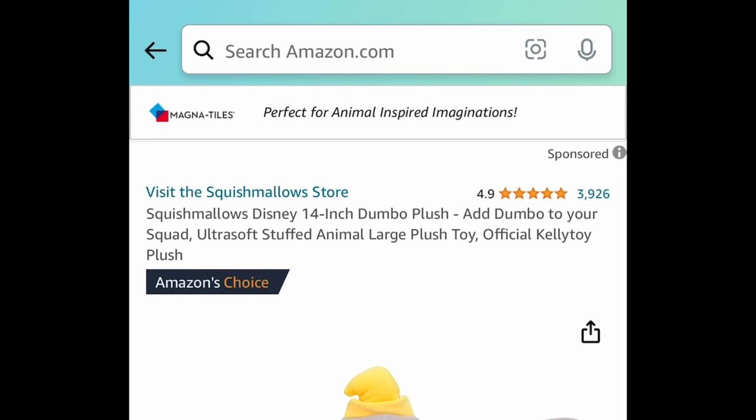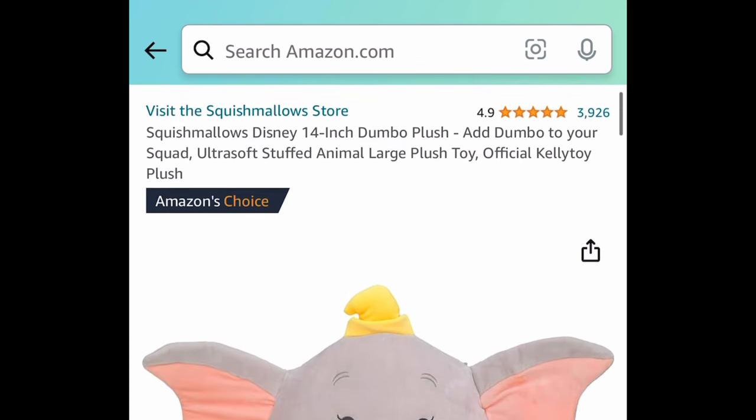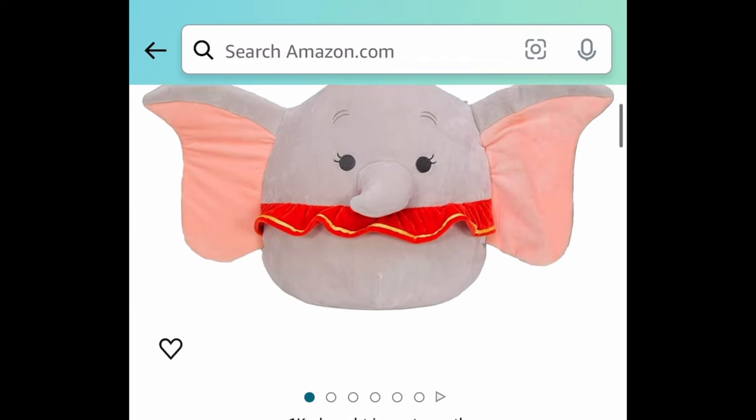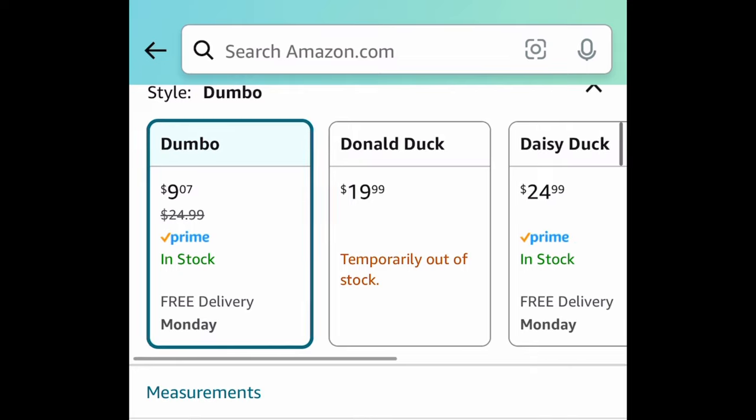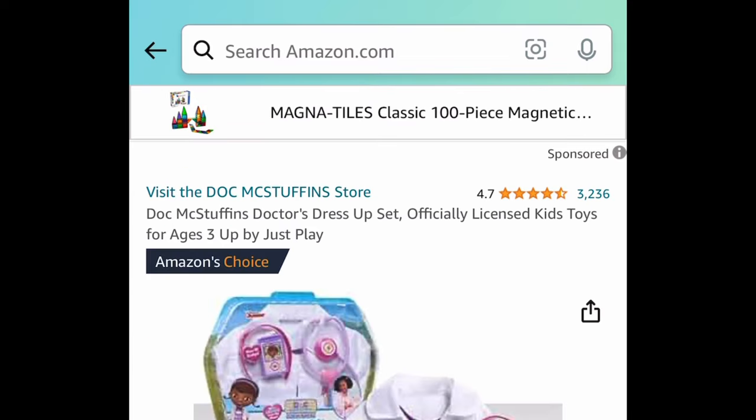I love this elephant — this is a 14-inch Dumbo plushie, it's a Squishmallow and it has amazing reviews. These are normally around $25, but Dumbo is price dropped to $9.07.